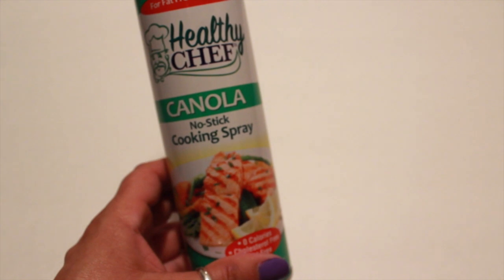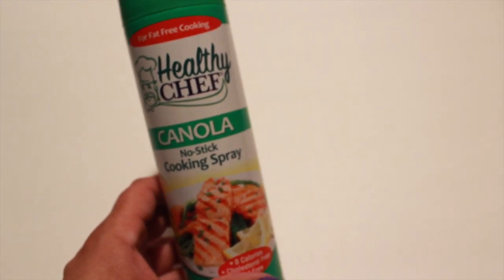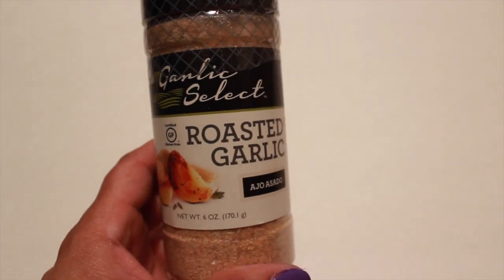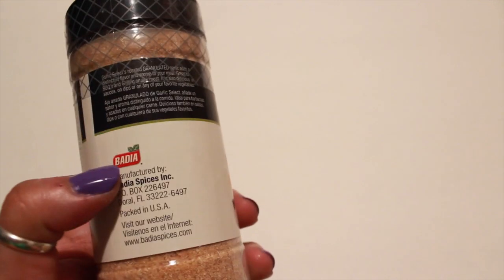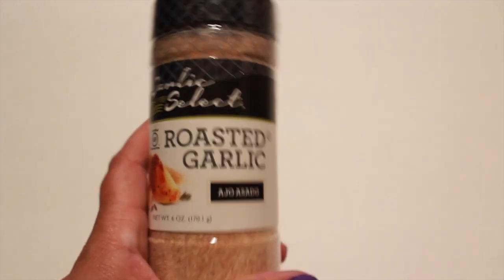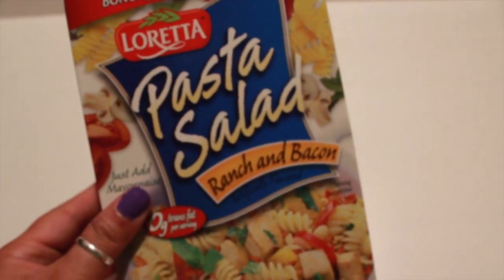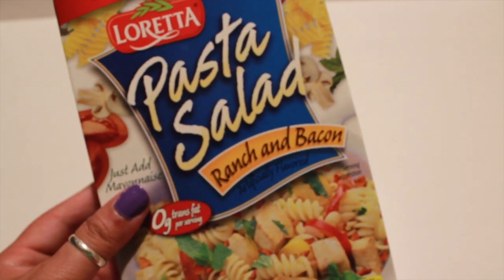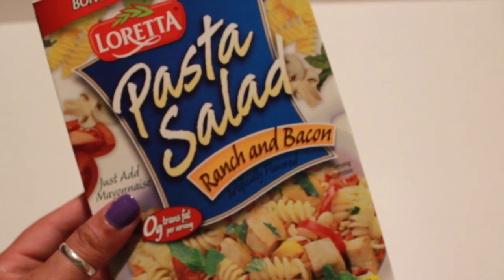I also picked up this Healthy Chef Canola Non-Stick Cooking Spray — figured I'd give that a try. I've never seen this at my Dollar Tree: it's a garlic select roasted garlic by the company Battia. We needed more garlic so I picked up one. I also picked up, by Loretta, a pasta salad ranch and bacon mix — you just add mayonnaise to it. I'm not sure how it's going to taste, but figured I'd give that a try.